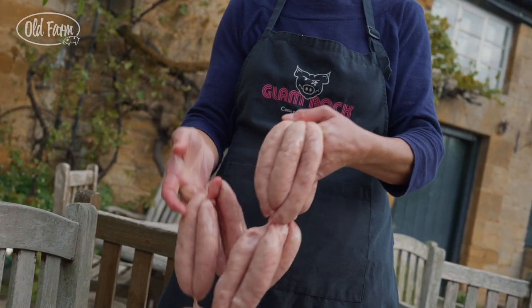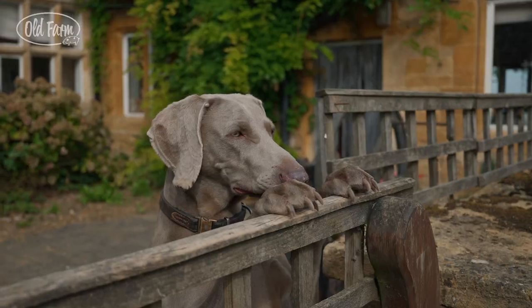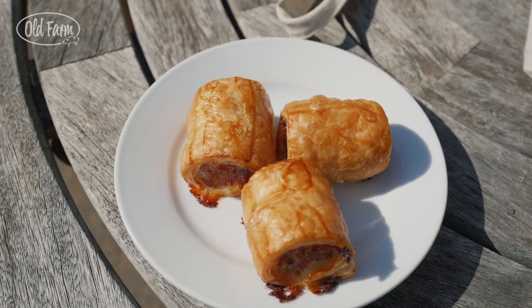It doesn't go very far — we've got an abattoir seven miles away, and then it comes back where I make bacon, sausages and hams for Christmas.